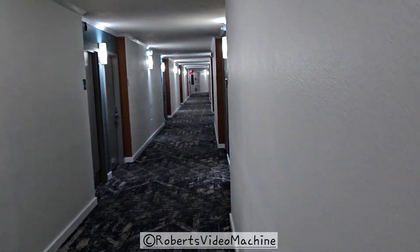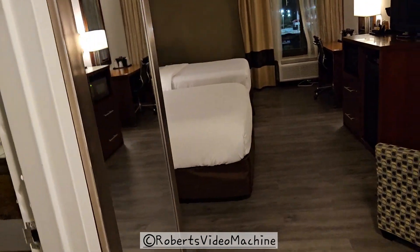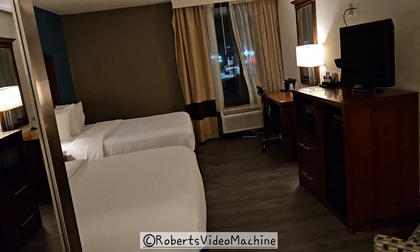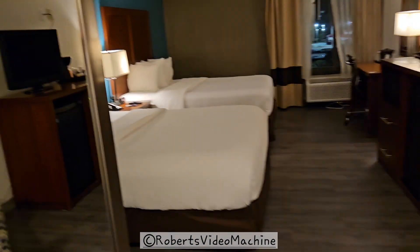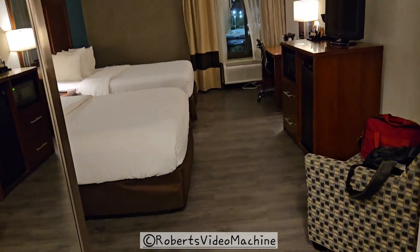This is the Comfort Suites — I think it's pronounced Kissimmee — in Florida, and I'm going to be doing a walkthrough for Robert's Video Machine. Don't forget to subscribe, give me a thumbs up, and like the video — I really appreciate it.